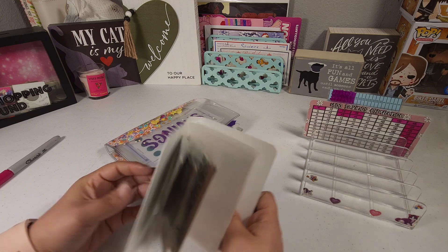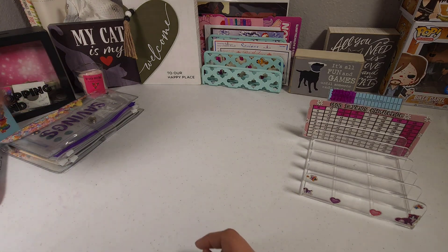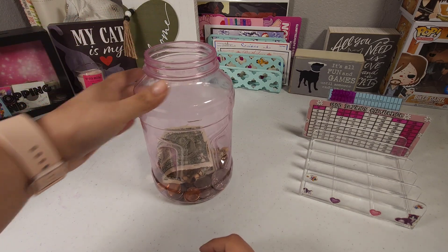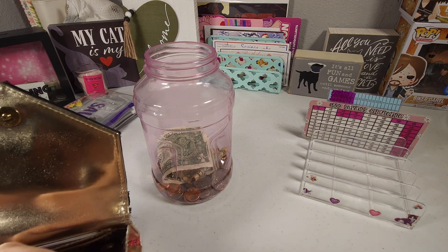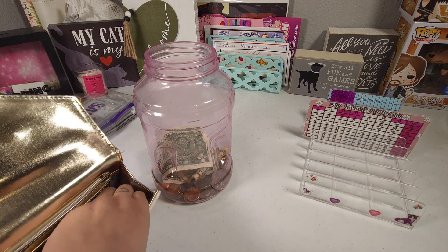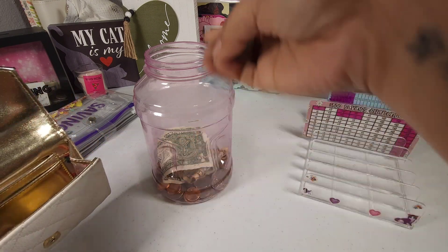I also don't have any idea how many envelopes are in here, so we'll just have to wait and see. I do have coins today — that's the last thing we're gonna be doing. I have them all in here; I didn't get time to transfer them into my little baggie, so we're just gonna go ahead and throw them in here.